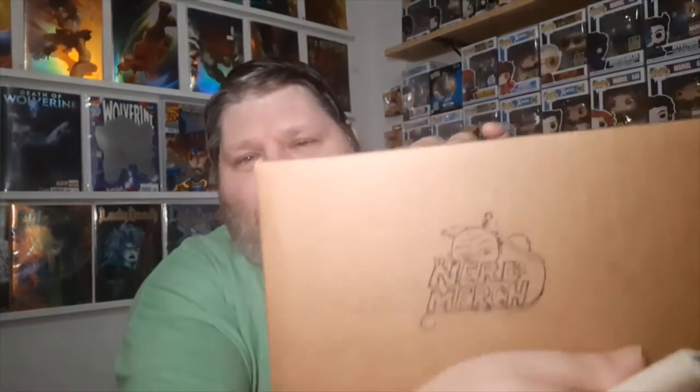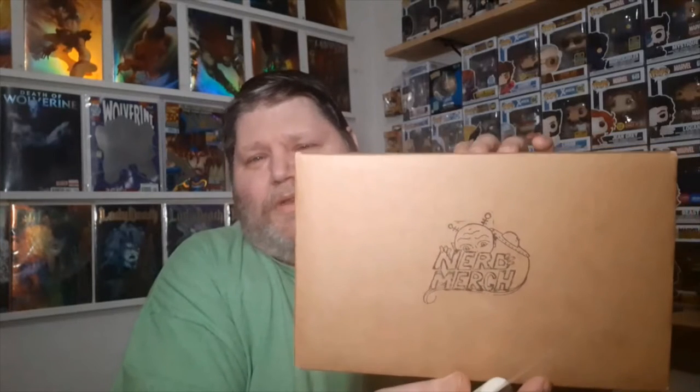It says 'Nerd Merch' right here - oh it says it on the side too, that's their logo. If you want to check them out, they do mystery boxes I guess once every month or a couple a month. I do mystery boxes but not a lot, and I've tried new ones - this is a new one for me. Figured why not try it. Let's get this bad boy open.